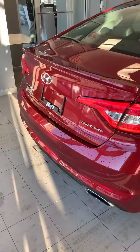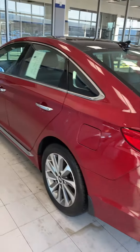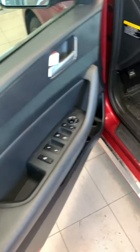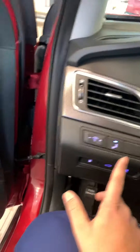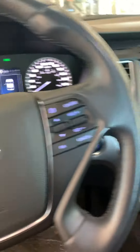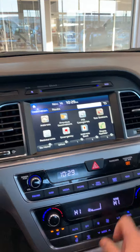Nice leather interior, panoramic sunroof — very nice. Power windows, power lock, blind spot detection, cruise control, Bluetooth for phone, heated seats, heated steering wheel, and this thing actually comes with navigation — fully loaded.